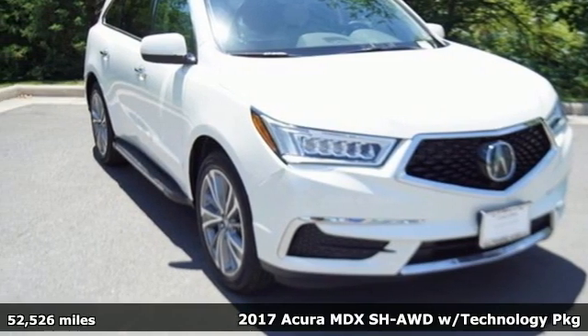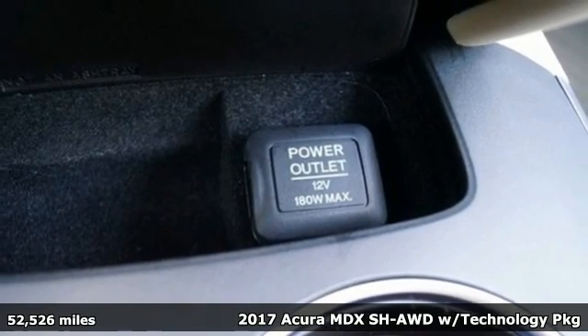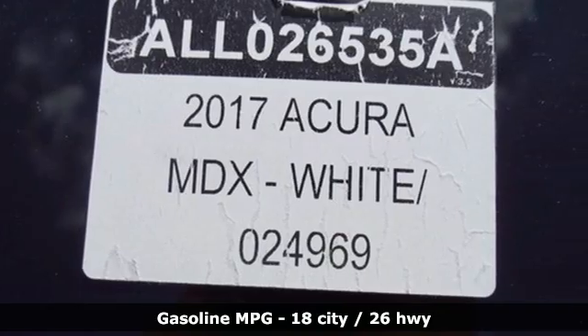Here's a 2017 Acura MDX. This MDX is as much at home on the highway as it is on a country road, with the handling of a sports car and the good nature of a sedan.